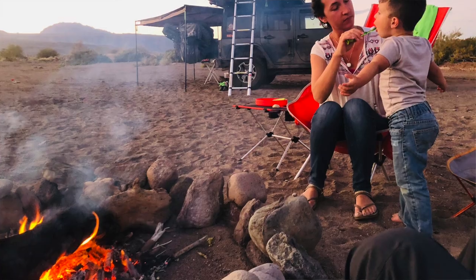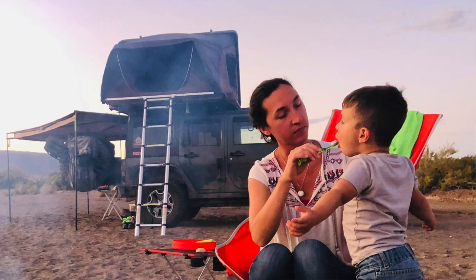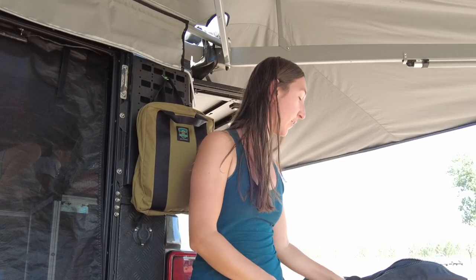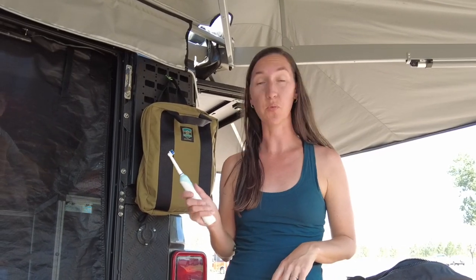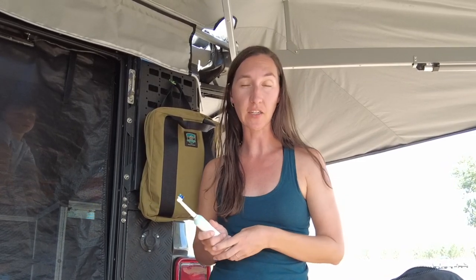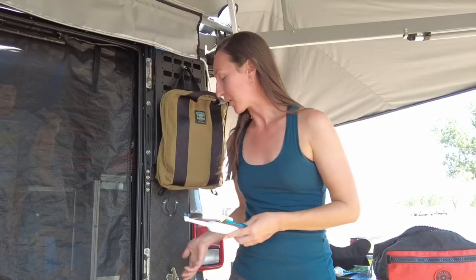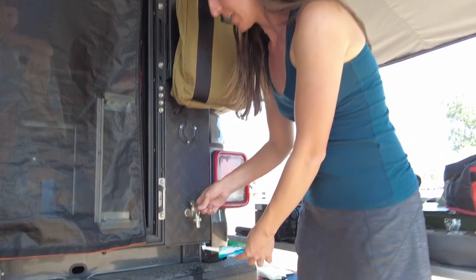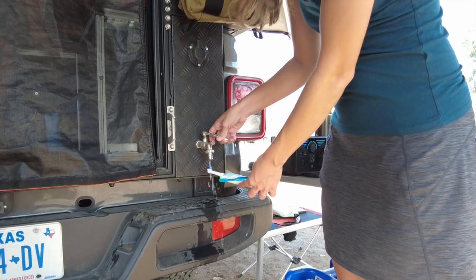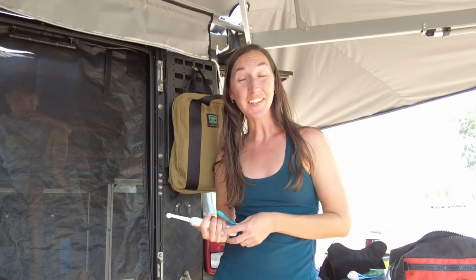It's super important to take care of your teeth on the road. The last thing you want is tooth pain and needing to find a dentist wherever you are. Eric and I use an electric toothbrush, which I highly recommend — there's no reason not to have one on the road since we can power it with our electrical system. Caspian loves his little light-up toothbrush. We use our built-in water spigot to wet and rinse our toothbrushes, and we're ready for bed.